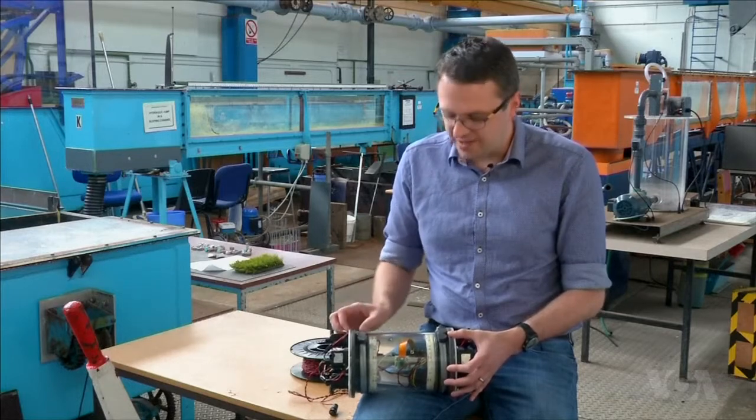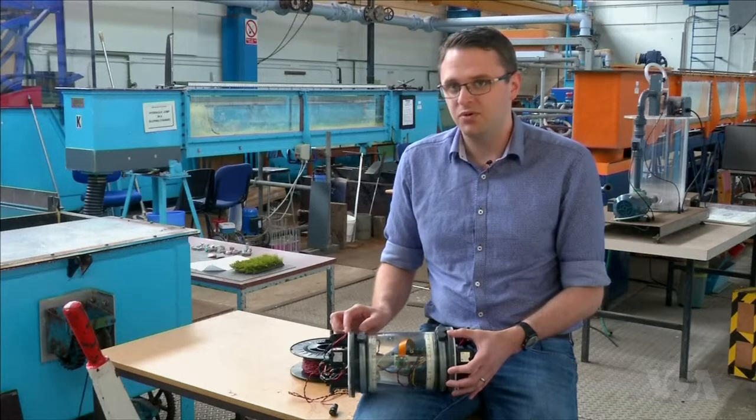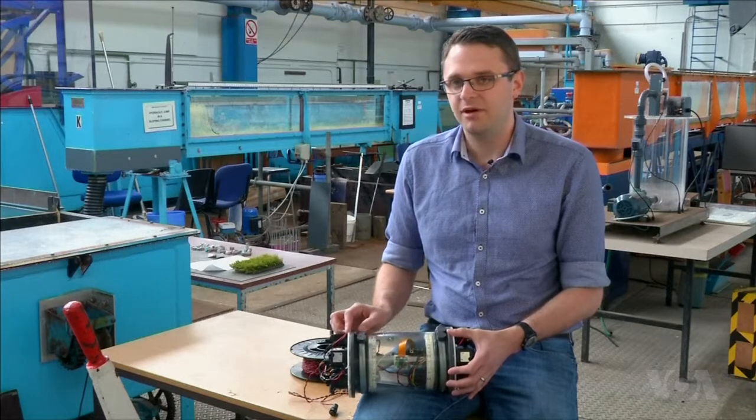This vehicle here is a Vexus and it's been designed to characterize and explore nuclear storage facilities or nuclear disaster areas. The two areas we are primarily focused on are the legacy ponds at the Sellafield site in the UK and the Fukushima site in Japan.